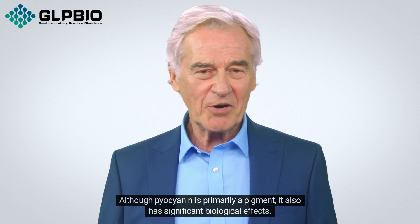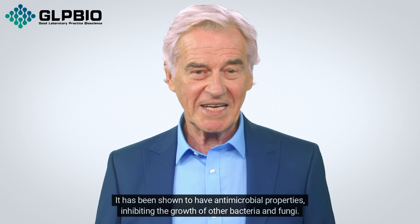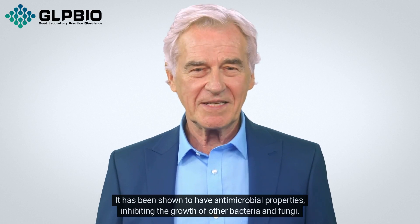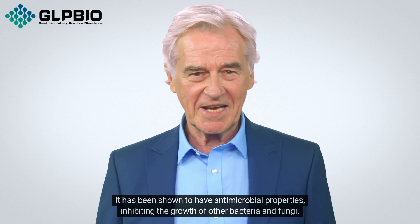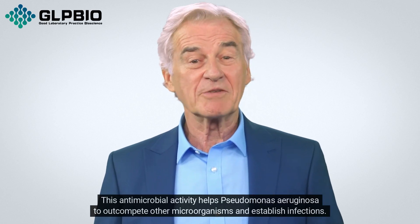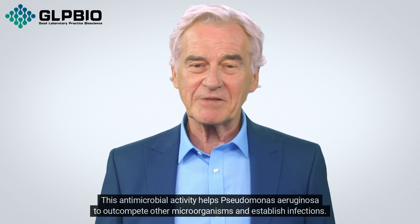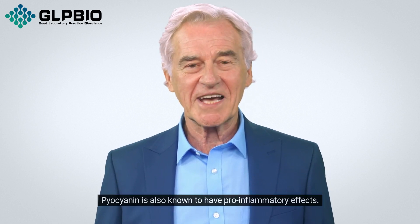Although pyocyanin is primarily a pigment, it also has significant biological effects. It has been shown to have antimicrobial properties, inhibiting the growth of other bacteria and fungi. This antimicrobial activity helps Pseudomonas aeruginosa to outcompete other microorganisms and establish infections.